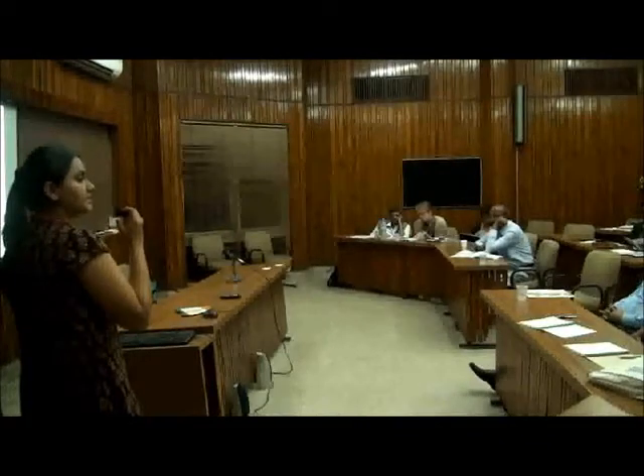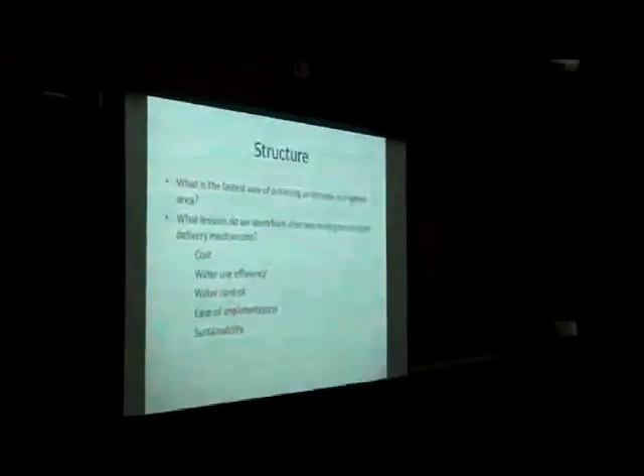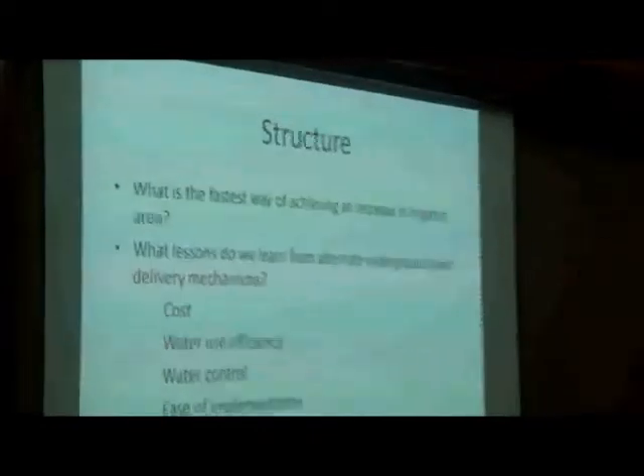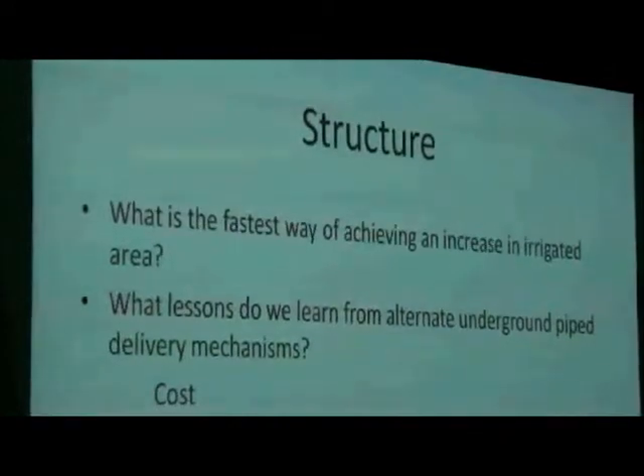Which is the most cost-efficient way of achieving an increase in the irrigated area in the command? Which is the most efficient way? Which model provides the maximum water control? Which is the easiest way in terms of implementation? And which is the most sustainable model in terms of water logging and salinity?